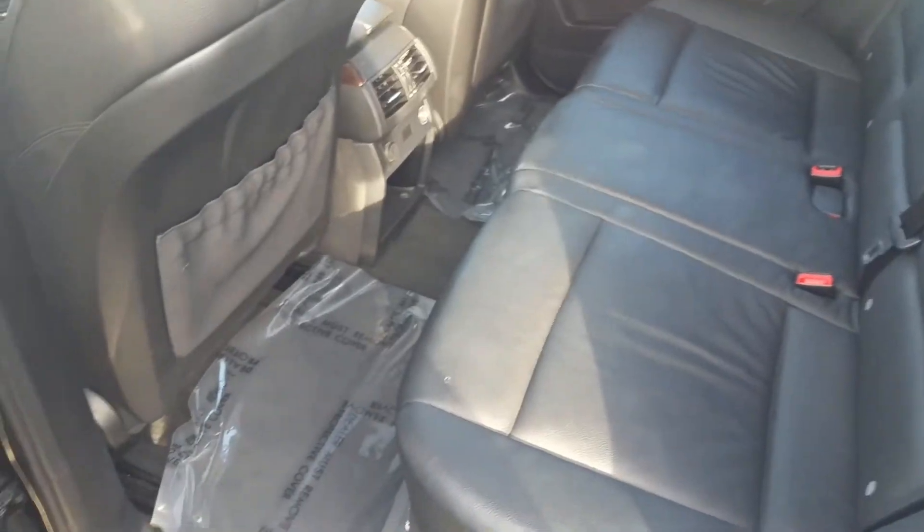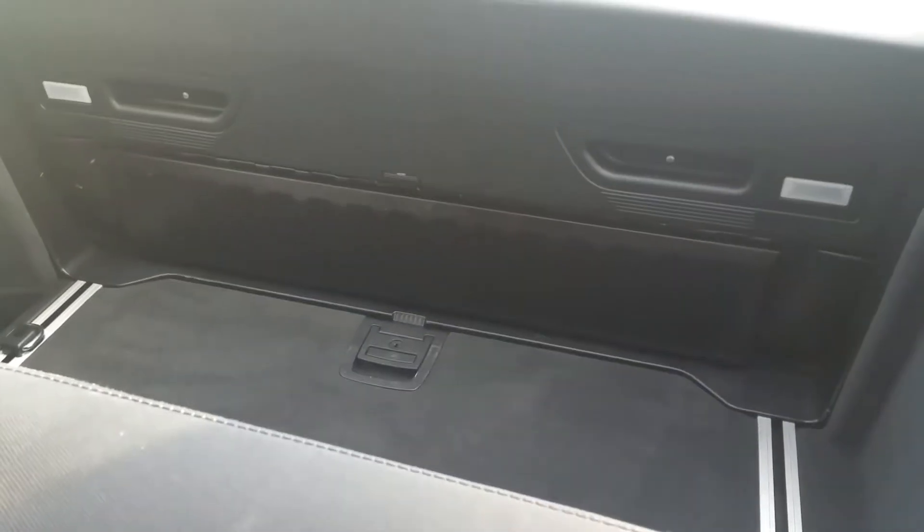We're going to roll around to the back. As you can see, these are your back seats right there in beautiful condition. And that's your cargo tray with your cargo space right there.